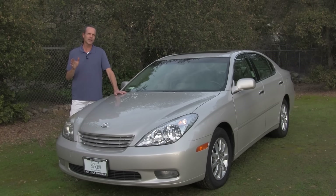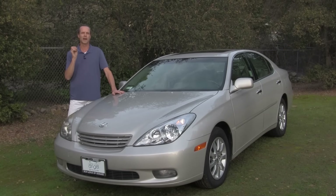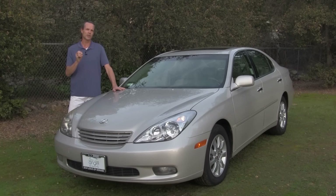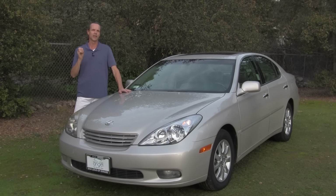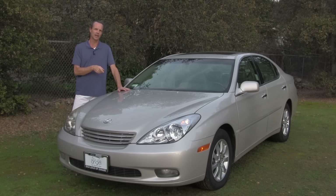Lexus. If you follow me, you know that I recommend the highest quality cars to my clients and also to my YouTube viewers. Now if you're looking for a four-door high-quality luxury sedan, the best cars that are out there are going to be the ES line from Lexus.